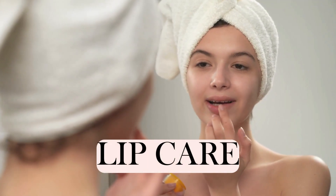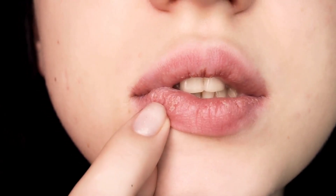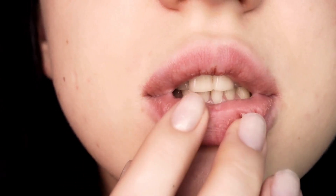Smiles, pouts, and everything in between — our lips frame some of life's best moments. Regular lip care using hydrating balms or intensive masks guarantees soft, plush lips that are ready for any spotlight. Treat them as an integral part of your face.